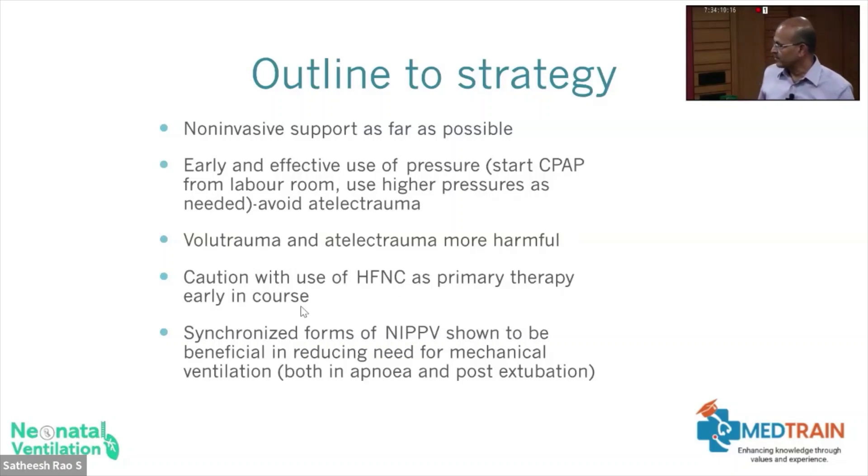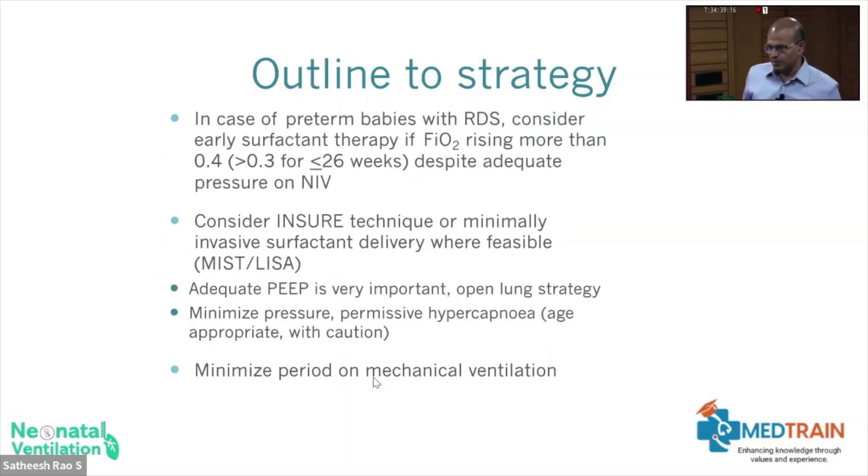Volutrauma and atelectotrauma are both harmful, and we have to be cautious with the use of high flow as a primary therapy — we will discuss that again with Dr. Karthik's lecture. High flow works well, but your flexibility is limited because you can only go to a certain PEEP and you can't measure the PEEP. As a primary modality, it has limitations; better to use CPAP or NAPPV. Synchronized forms of NAPPV are beneficial in reducing the need for mechanical ventilation, but it still works even without synchronization.